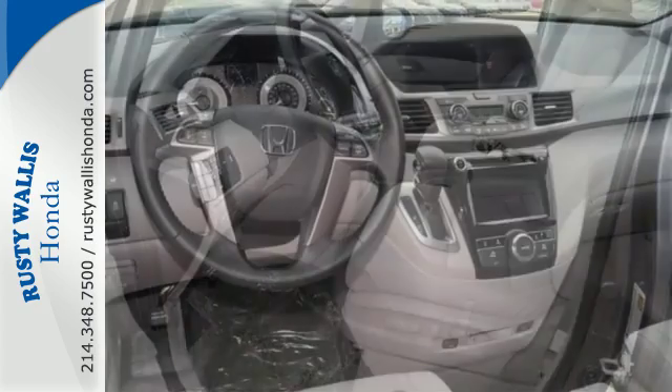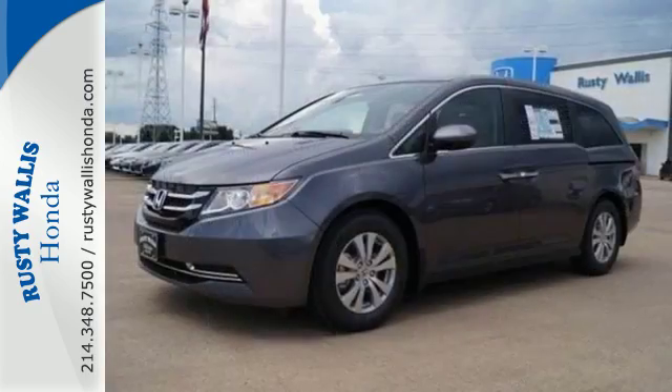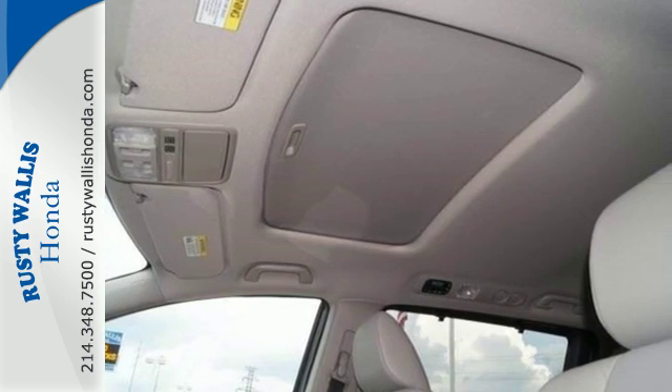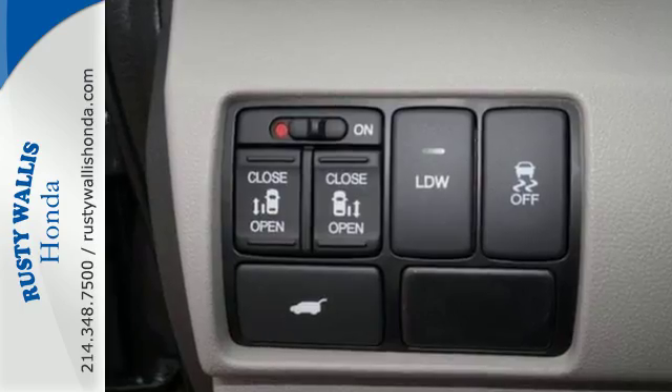Whether hauling people or cargo, you'll do so safely with vehicle stability assist with traction control and a rear-view camera. Add to the mix iMID with a high-resolution screen, Bluetooth, the eco-assist system, and a power-adjustable driver seat, and relish how much simpler this minivan can make your life.